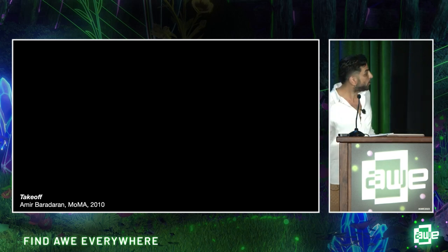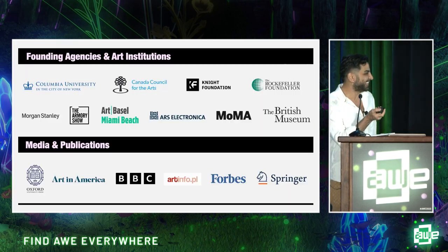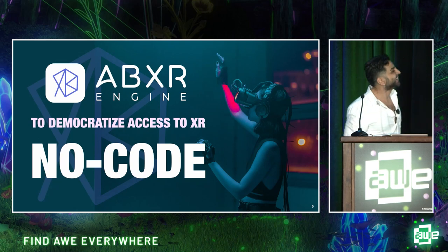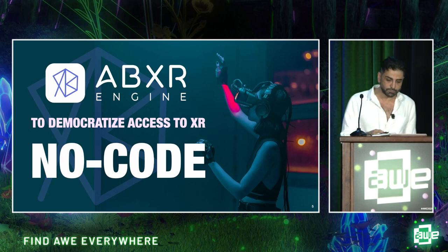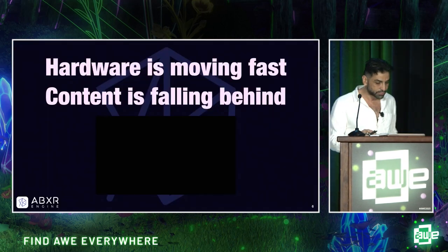From Columbia, I went on to pursue my vision. I built an exceptional team and designed a powerful no-code tool to democratize access to XR content creation.